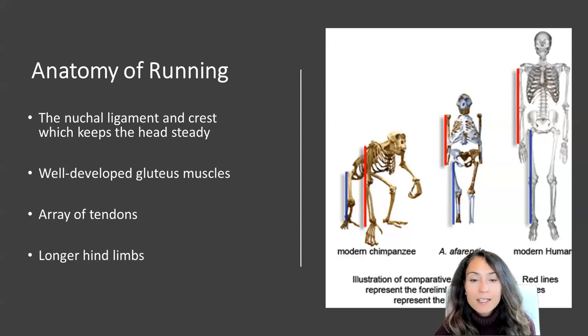We also see the adaptation of humans to have longer hind limbs, which is a critical part of the increase in stride length. Longer strides are definitely more efficient than shorter ones, and this is a key trait that we see evolve over time from modern chimpanzees into our earlier ancestors like Afarensis and onto Homo sapiens.